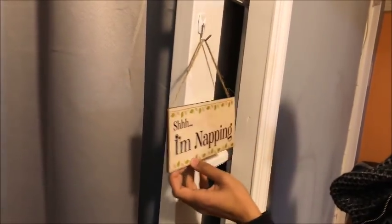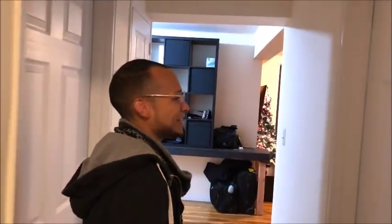And blackout shades. Whenever one of us is inside the room, we just flip a sign — just whatever the case is. And this is a normal, shared bathroom for the entire apartment.